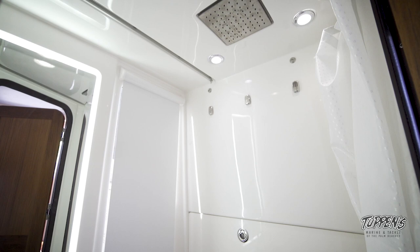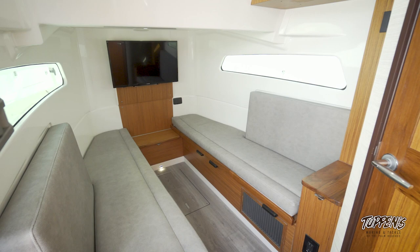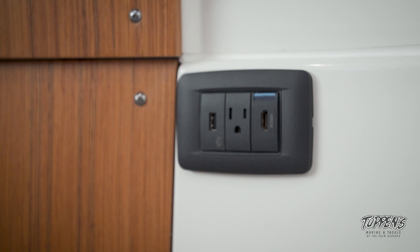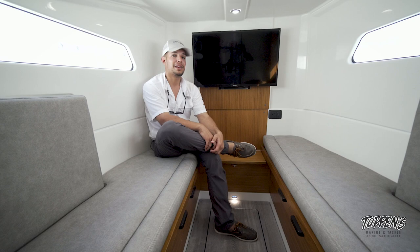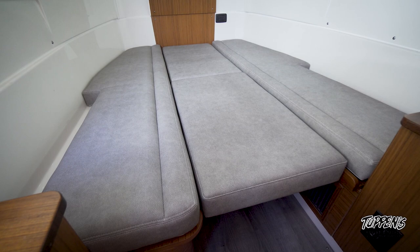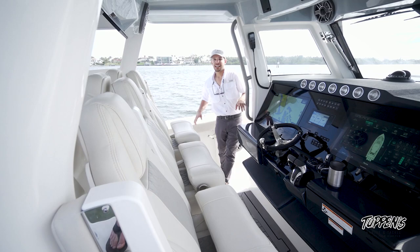Behind this door we have a separate head area, so in here you have the privacy to take a shower — there's a curtain, a sink, and a mirror. With the very high-quality materials you find in this cabin, it's no surprise we also have a flat-screen TV with an HDMI input, being able to send that video feed to the cockpit and the helm — really nice for watching the big game or whatever else you're into. The cushions are removable from the backrest and can be placed in the center to open this area up as a queen-size bed. Having that air conditioning is a very big plus — you can come down here and cool off.